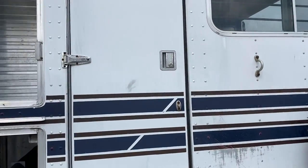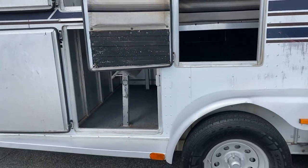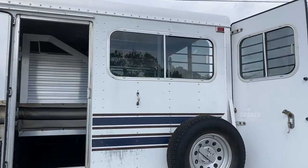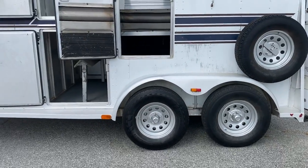Has a half escape door. The walls are fully rubbered up on both sides in the horse box, which I'll show you in a second. Sliders on the rear, sliders on the back doors. So it's a step up.